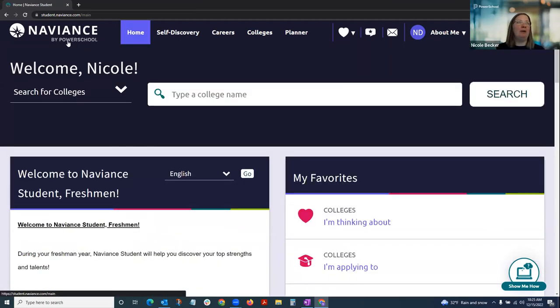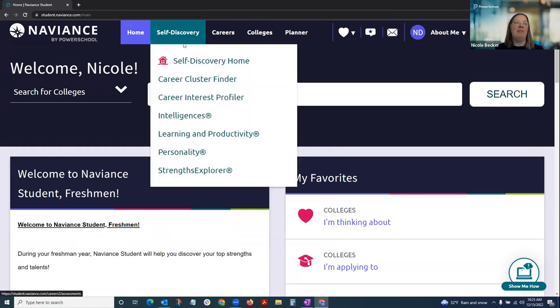Going back to the homepage — the icon here always gets you back. Within Naviance there is a self-discovery section with up to eight different assessments that can be administered. Assessments are turned on by grade levels, so students who haven't reached a certain grade level wouldn't see all assessments in the menu. Some assessments are not used by the district at all — it depends on what is part of the scope and sequence and built into the curriculum.